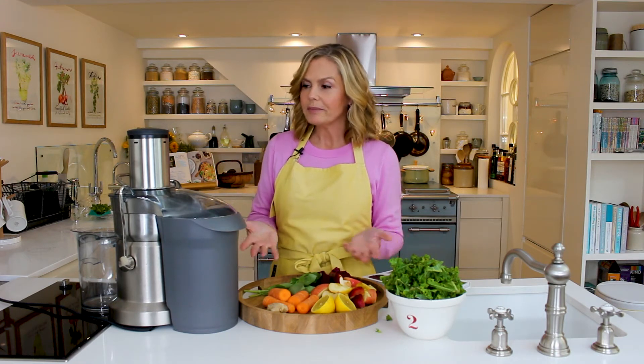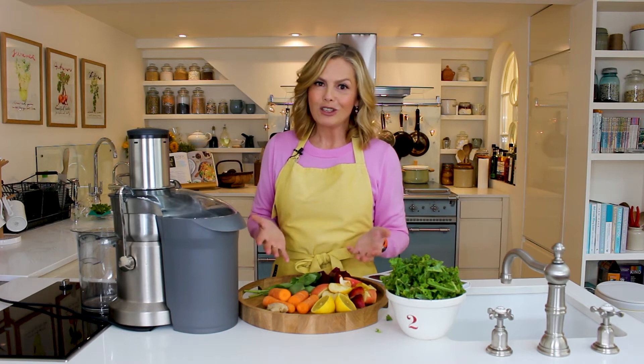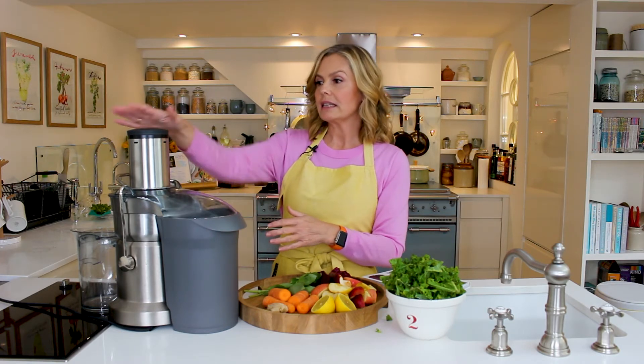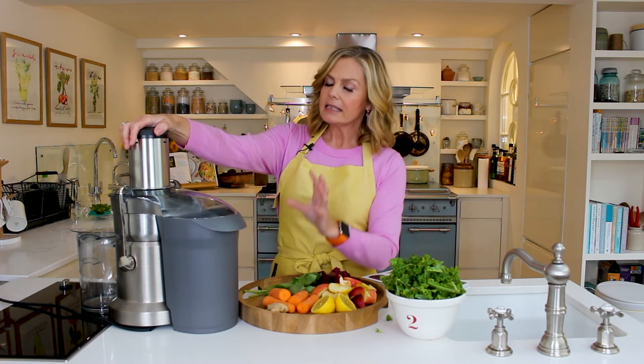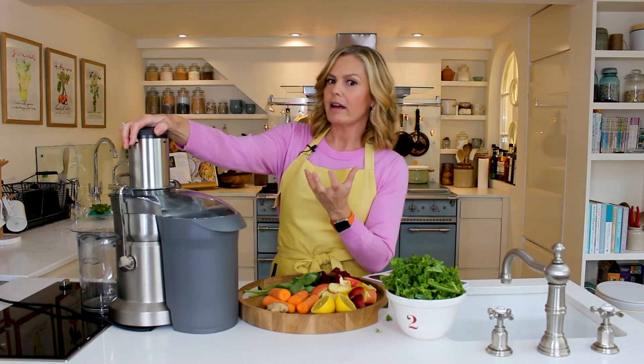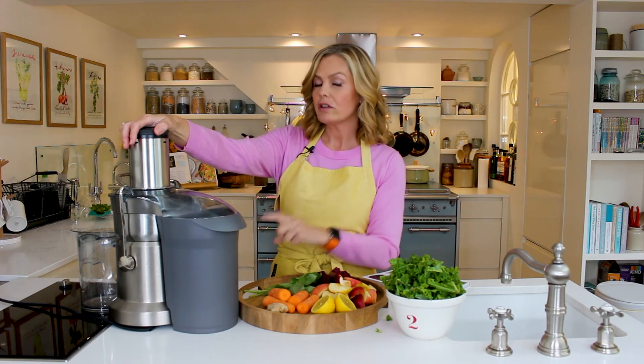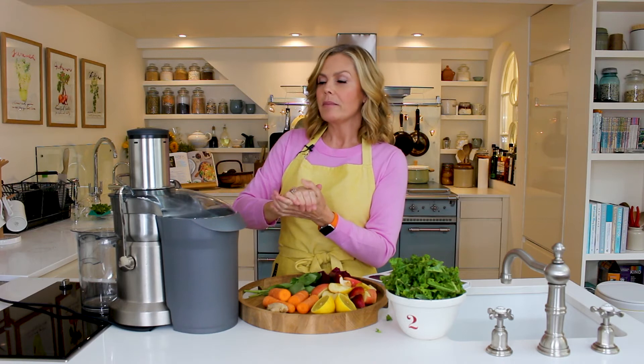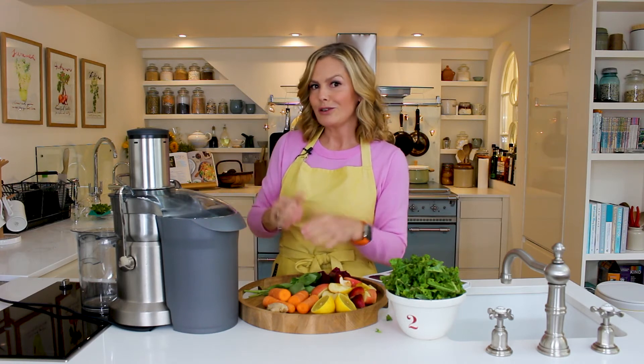Before I start though, just a word about your juicer — because people often ask me what's the best type of juicer. Frankly, as long as it makes juice, it's good in my book. You can get these high-speed juicers like this one, which I really like. It has a metal blade which whizzes around really fast, so it's very efficient.